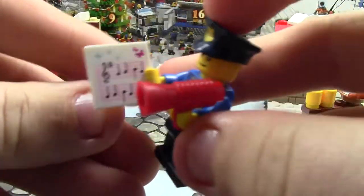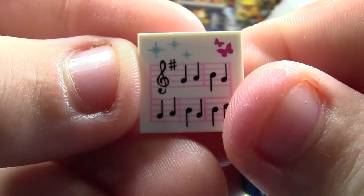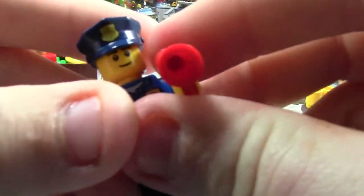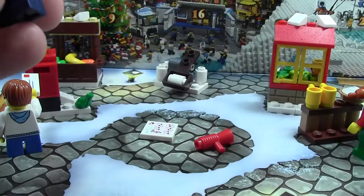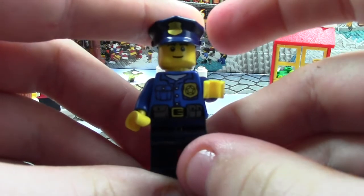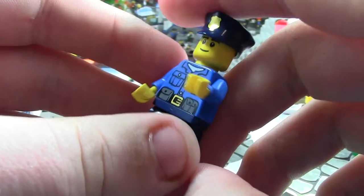Here we have this police officer — first he comes with this really cool printed tile with sheet music, and it actually looks like a Lego Friends tile. He comes with my SigFig head actually, this red megaphone, and we get an extra one of that. Here's the actual figure — his helmet does have printing, and so does his shirt. He has printing on the back of his shirt, really cool walkie talkie there.